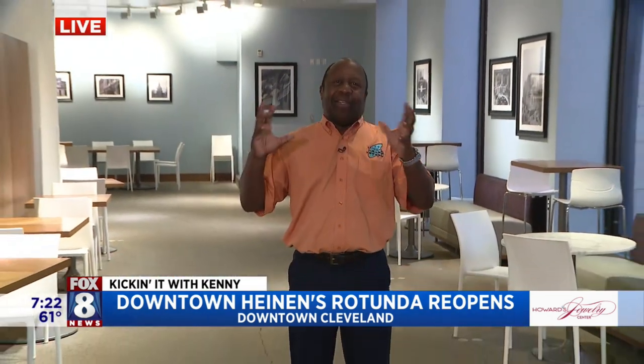Hey, welcome back. Time to kick it with Kenny Crompton this morning. Kenny is eating his way through the rotunda. That's right. Hey Kenny, good morning. Good morning. You know, this is a really beautiful thing we have here. This rotunda — they converted this old bank, Heinen's did — and it's tremendous.